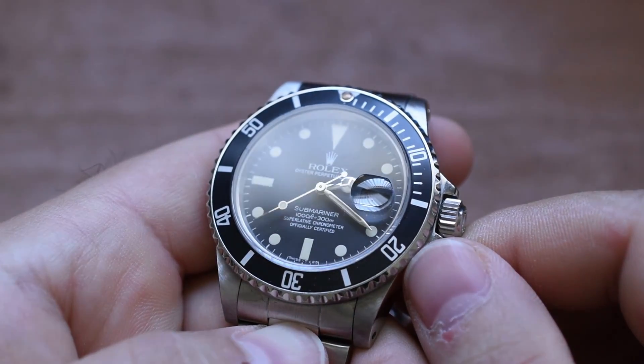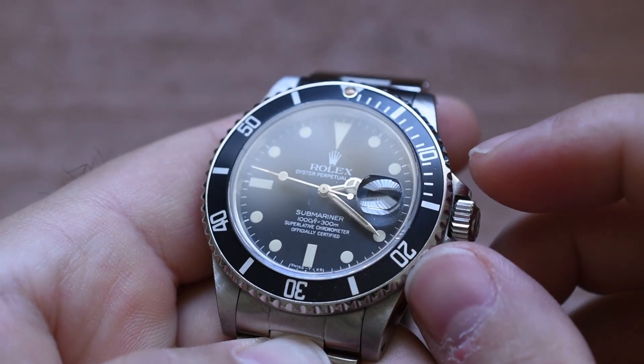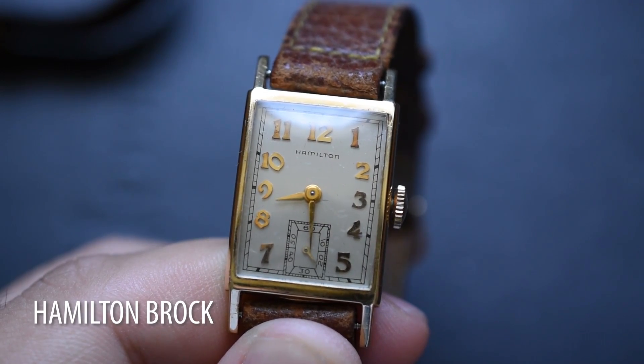Take my Rolex 16800, for instance. It is a Submariner. It has a 300 meter water resistance rating, it's been serviced, it's in great health. And I still get it wet from time to time — it is by no means a babied watch. But when I wear something like my Seiko Tuna or the T3 Timonator 5KX mod, don't you think I'm a little bit less cautious? And don't even get me started on G-Shocks — those things are utterly indestructible. I'd be lying if I said I didn't have an extra peace of mind wearing a DW5600 over my grandfather's Hamilton Brock.